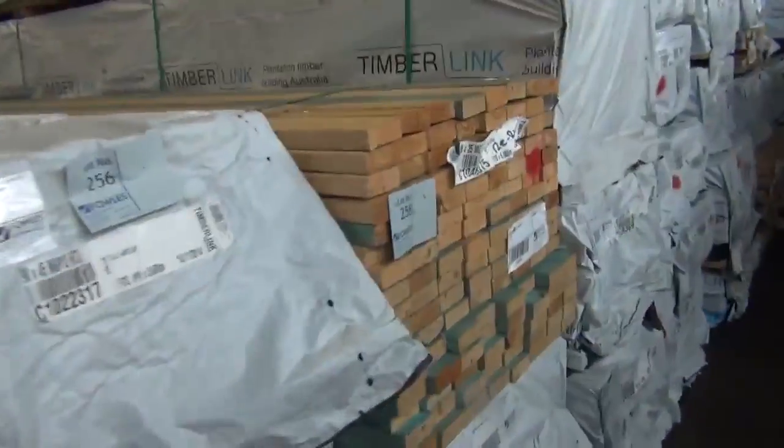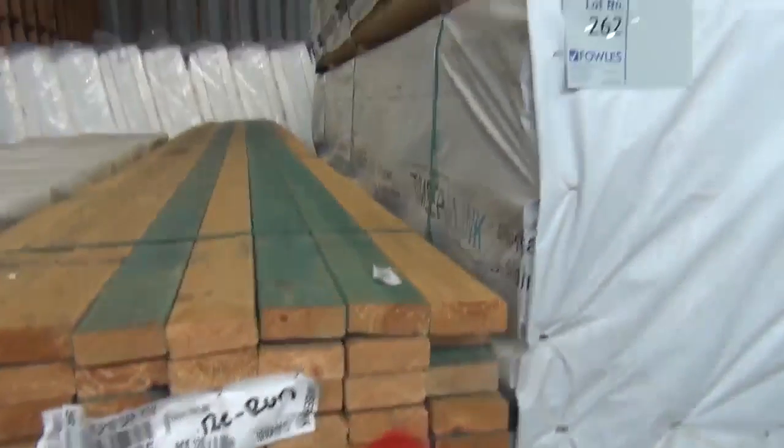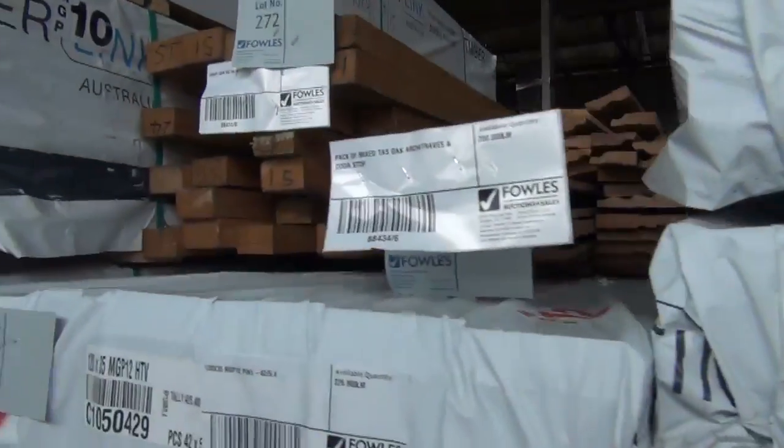Into a heap of Mount Gambier stock now. We've got 90x45 MGP10, 90x35 MGP10, Merch Pine, 120x35, 120x45, and termite treated stock. There's a variety of different lengths as well — set length packs. And there's a bit of miscellaneous clearance stock up the top there.